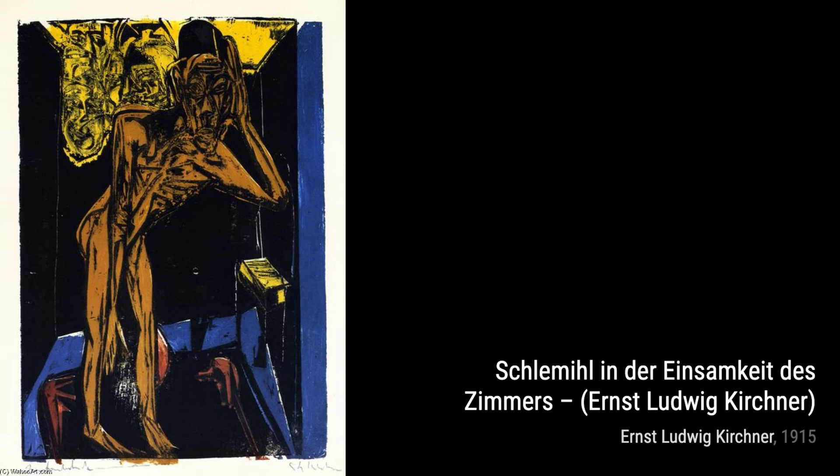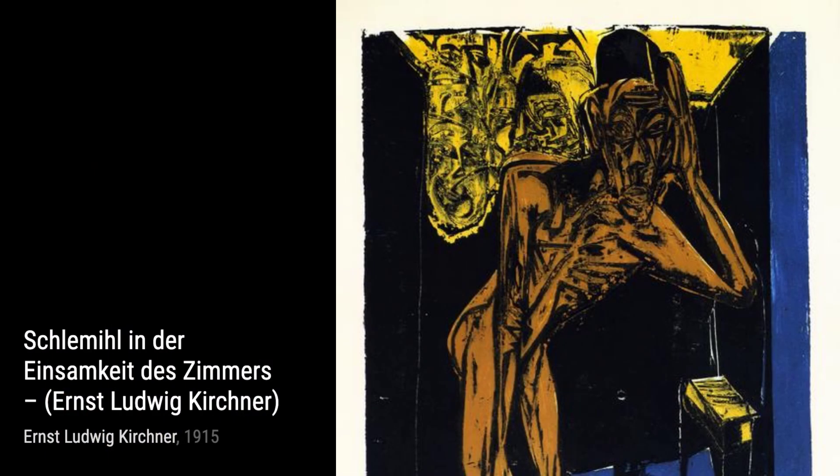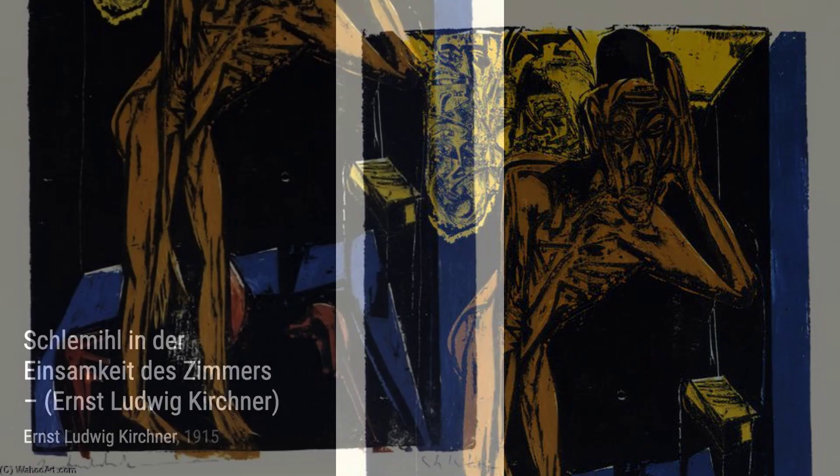Moving on to Don in Potsdamer Platz, Kirchner takes us to a bustling city square, depicting the energy and vibrancy of urban life. It's a snapshot of the modern world.